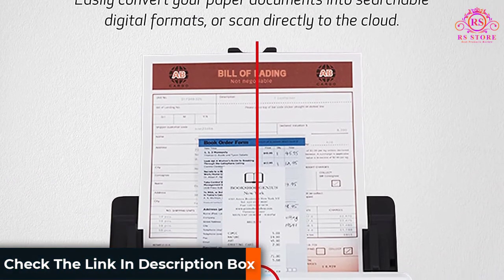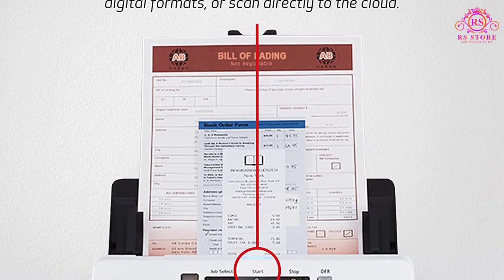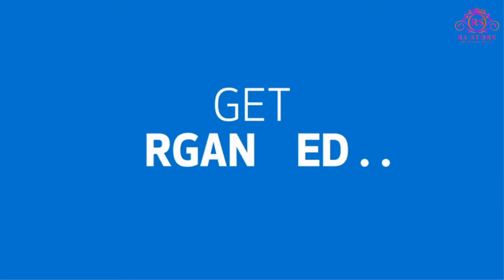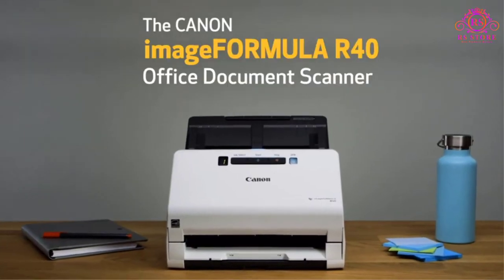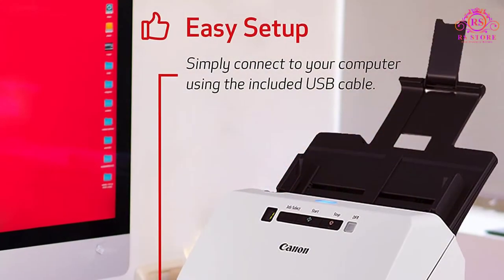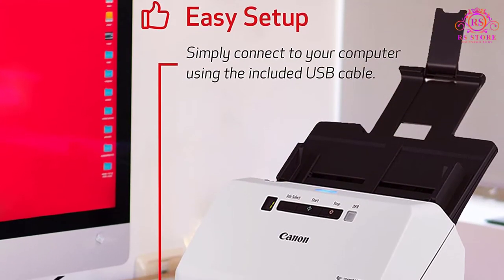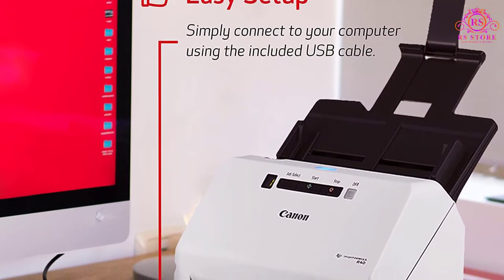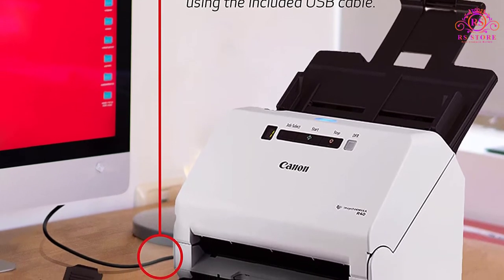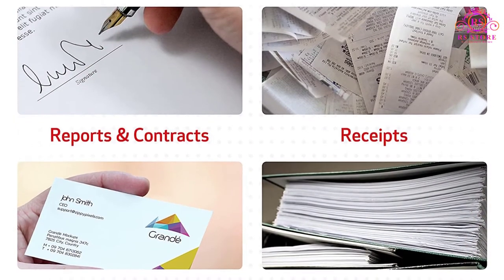About this item: Stay organized and easily convert your paper documents into searchable digital formats. Reliably handles many different document types — receipts, photos, business cards, reports, contracts, long documents, thick or thin documents, and more. Fast and efficient: scans both sides of a document at the same time, in color, at up to 40 pages per minute, with a 60-sheet automatic feeder and one-touch operation.